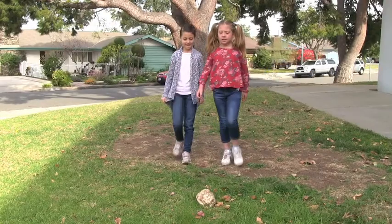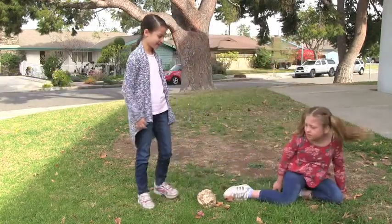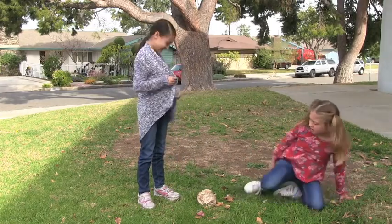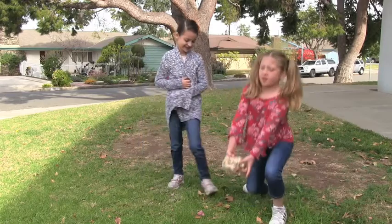After dinner, I started cleaning up. Ow! Where did this rock come from? Are you okay? I wonder what it is. I don't know, but it sure is heavy.